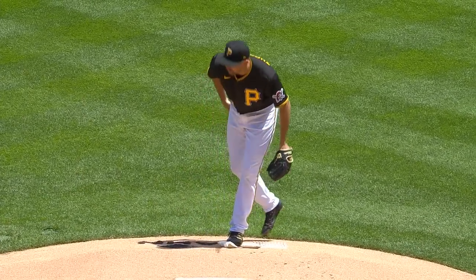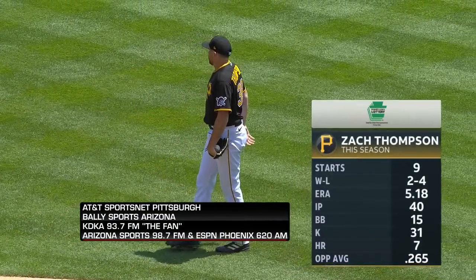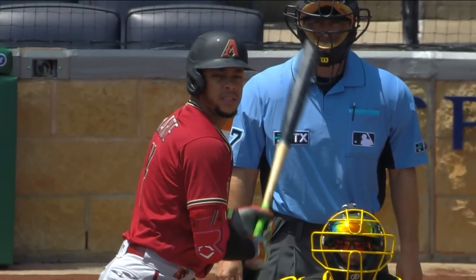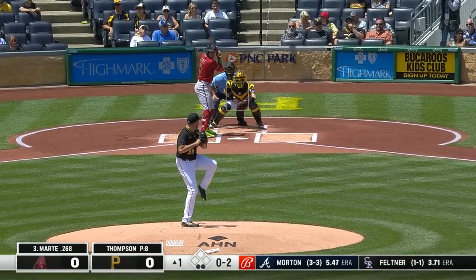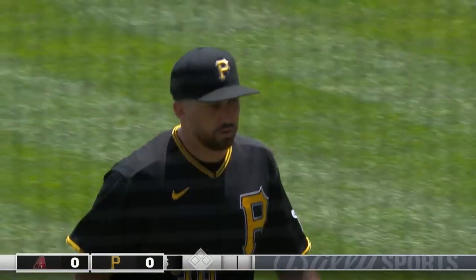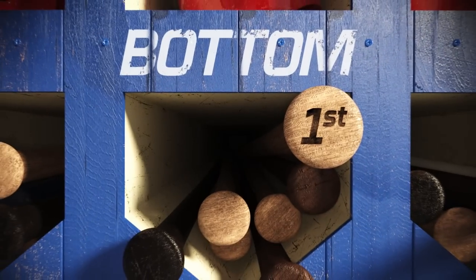Thompson taking the hill for the Bucks — nine starts, a 5.18 ERA that continues to drop. His pitch has been great lately. Ketel Marte with the hitting streak up to 16 games, the big guy out there six-seven, 250 pounds. Thompson gets a good start with the strikeout of Marte — a one-two-three first inning.